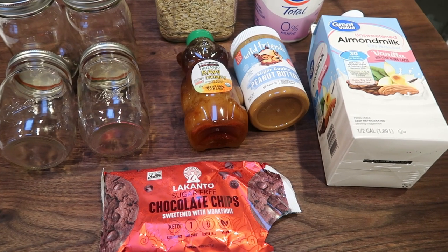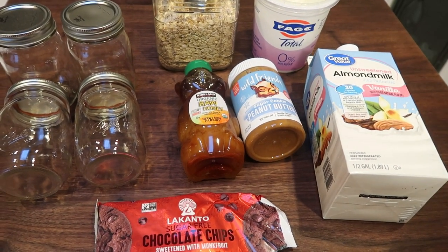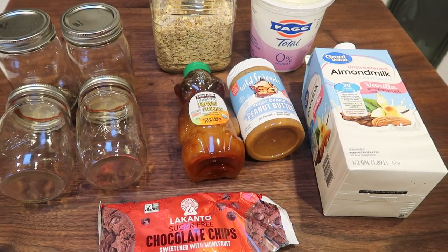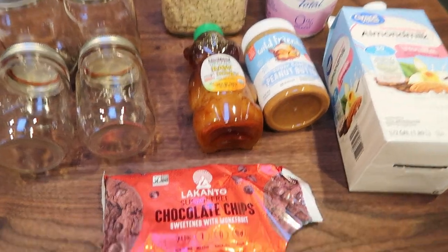For my breakfast this week, I'm making an easy peanut butter overnight oat topped with chocolate. This overnight oat has a decent amount of protein because we're using non-fat Greek yogurt. I'll give you a substitution to add some additional protein if you'd like, but let's take a look at what's in the recipe.